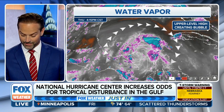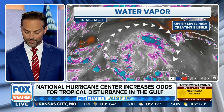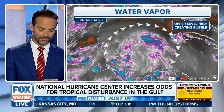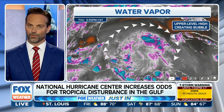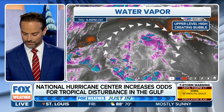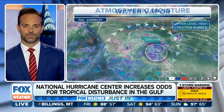We've got this upper-level high creating a bubble around the area in question, and basically what that's doing is it's helping to ventilate this storm, meaning it's not letting dry air in, which can really limit the amount of intensity and development that these storms see. It's also eliminating wind shear, so there aren't any high upper-level winds there to tear apart that storm. The only detriment to this particular storm is its proximity to land, so we'll see what happens.